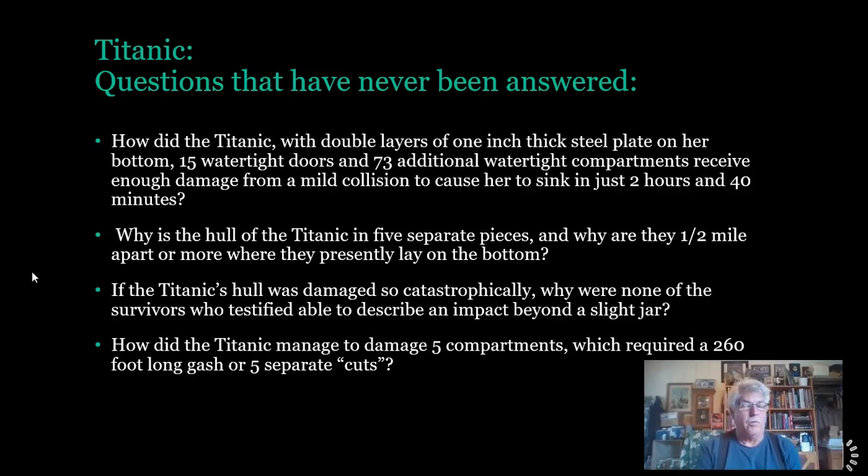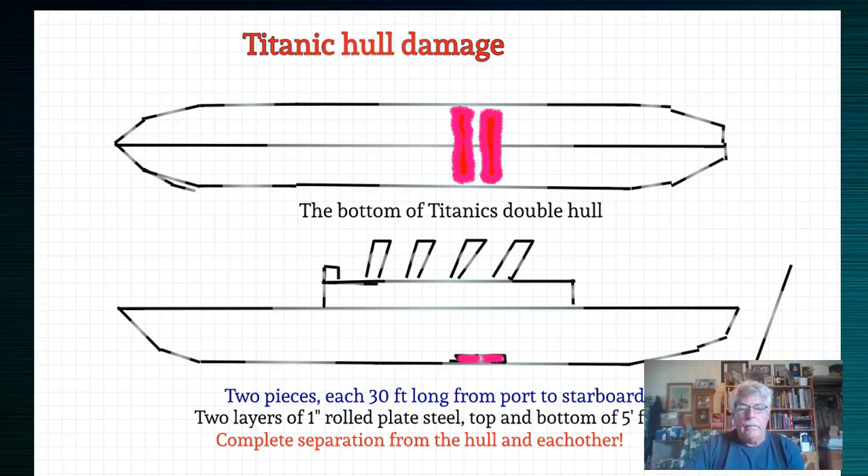Let's look at some other serious problems with the existing story — specifically where these additional pieces came from at the bottom of the Titanic's hull. These two pieces are each 30 feet long from front to back, and 95 feet wide from port to starboard, which is the full beam of the Titanic.